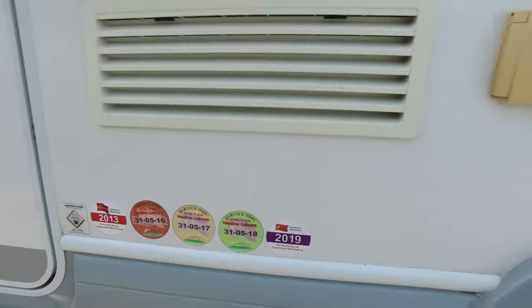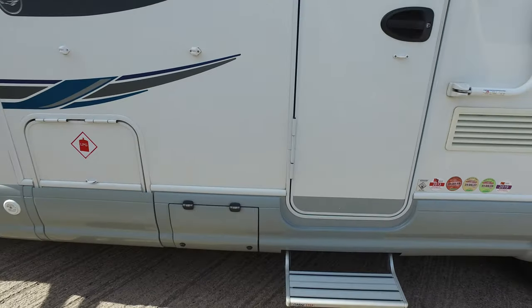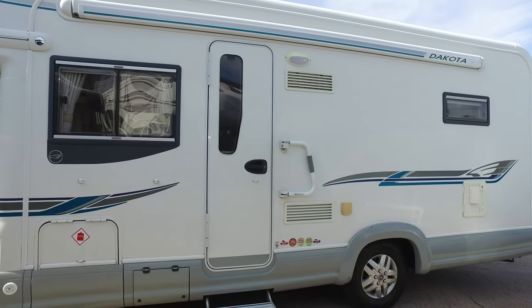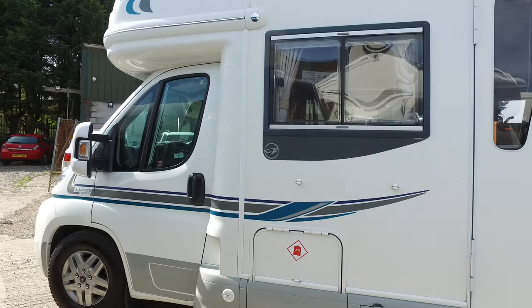It does have a very good service history — somebody has stuck a lot of service stickers on the side, but we can take all those off if you don't like them. It's got a file full of service bills and all sorts of paperwork inside. Alloy wheels, and the tires are Michelin camping tires with at least 6mm of tread left on them.